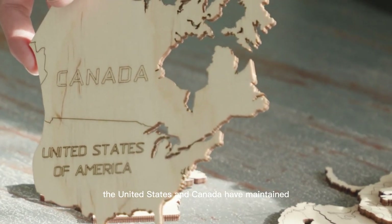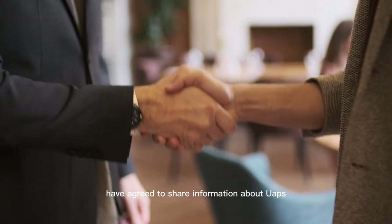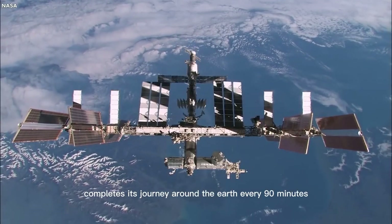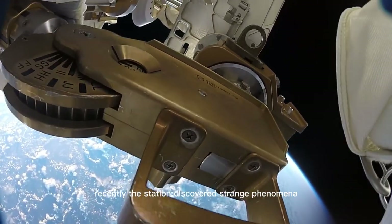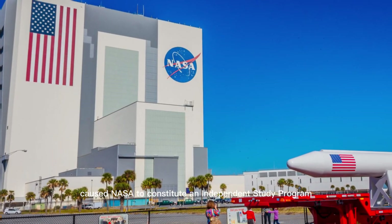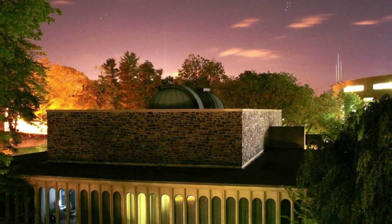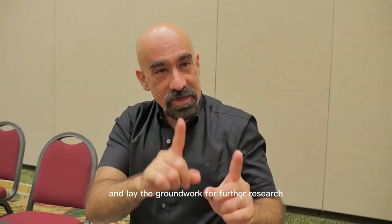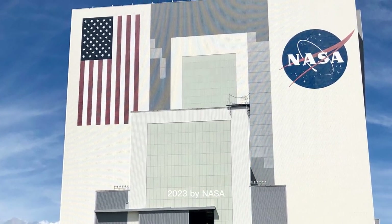The International Space Station completes its journey around the Earth every 90 minutes. Recently, the station discovered strange phenomena through its cameras. The discovery caused NASA to constitute an independent study program led by David Spurgel, a former chairman of the Astrophysics Department at Princeton University. He will lead a 16-person team to study the UAP phenomena and lay the groundwork for further research. The findings of the group will be published in June 2023 by NASA.